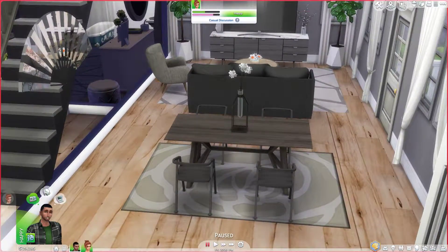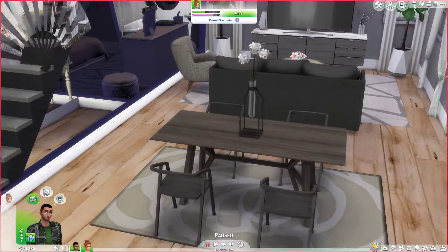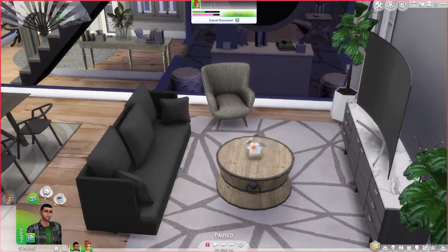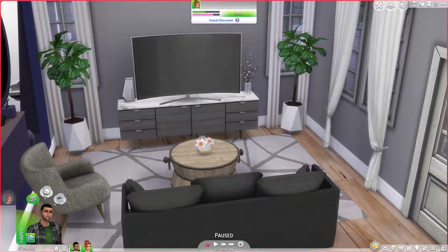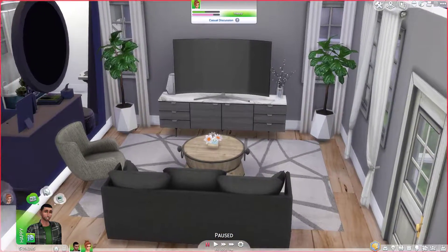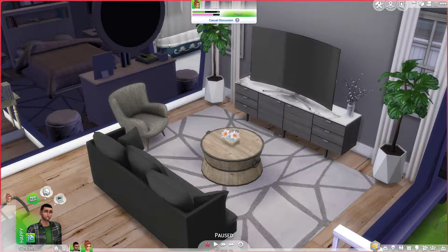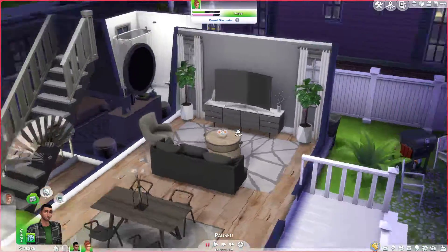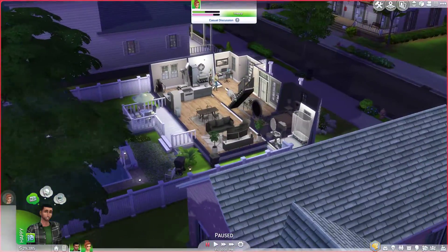Moving on, we have a little dining table here with a plant in the middle. And we have a living room with a couch, a chair, and a TV. I really like using this TV now, and this table — again, if you've seen my Not So Berry Challenge, it looks pretty similar. I have the same coffee table, the same TV and TV stand. And I guess we're done for the downstairs.